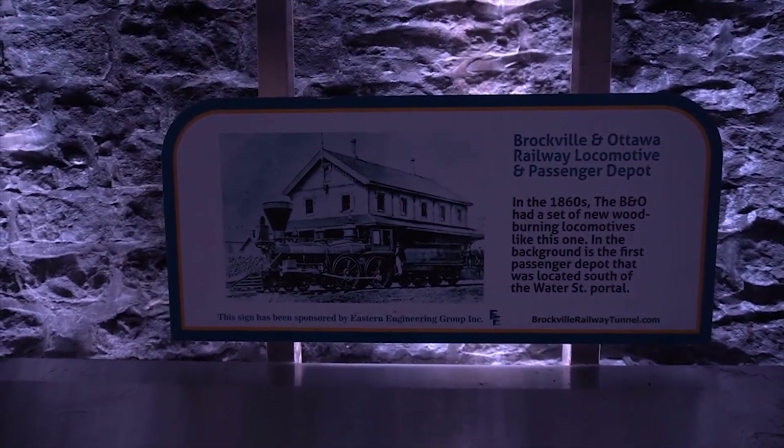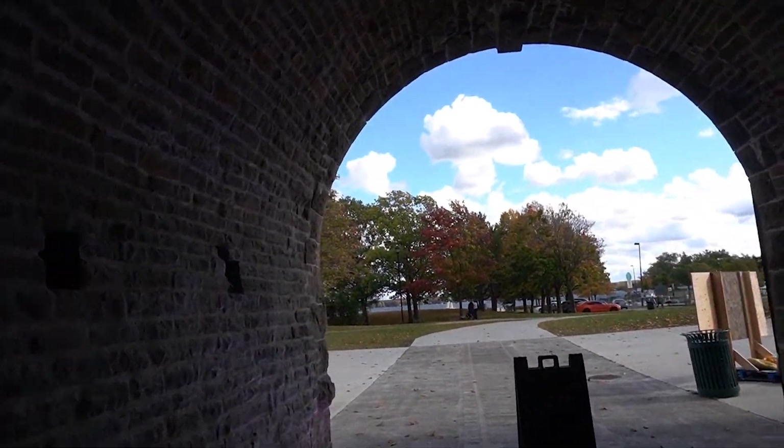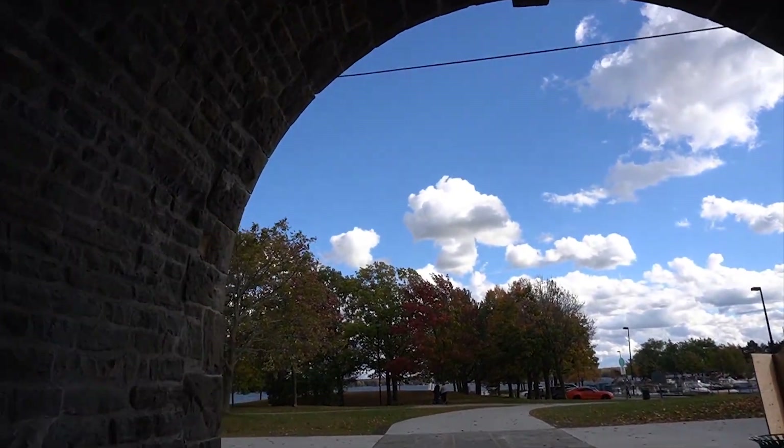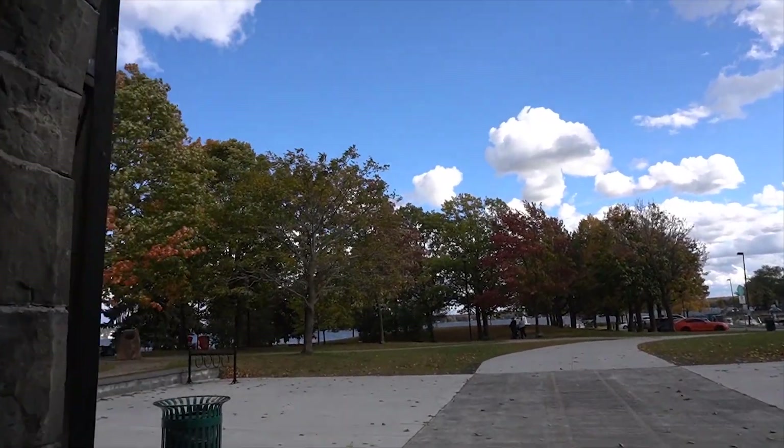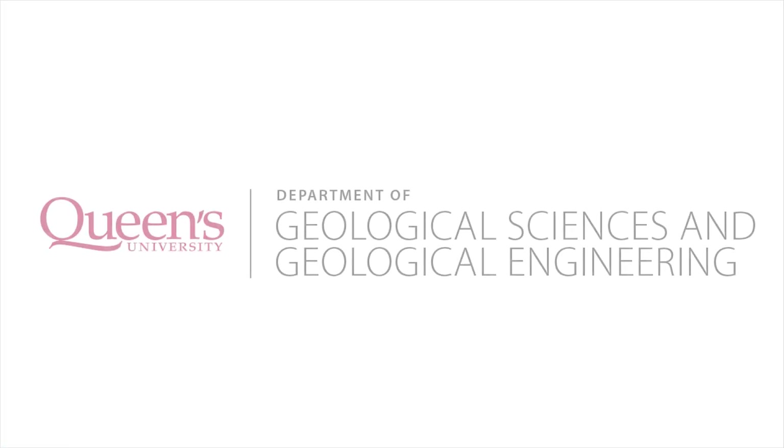Who doesn't like trains, right? Especially when they're in a tunnel. Now we're coming back to the south end in downtown Brockville. I hope you enjoyed your visit to the Brockville Tunnel, and I hope you'll be able to visit the Brockville Tunnel someday when this COVID situation is all done.